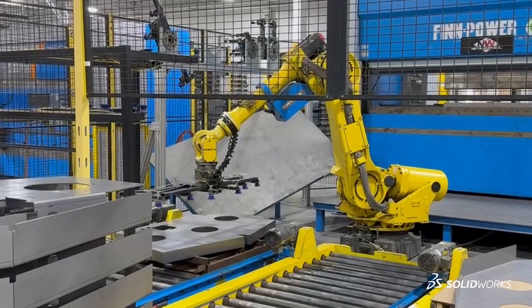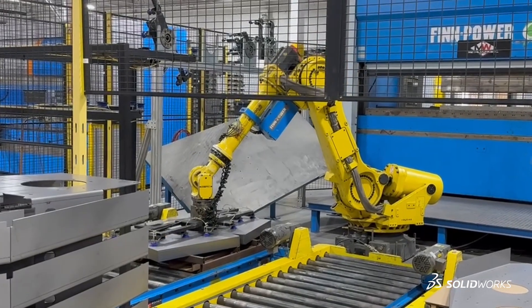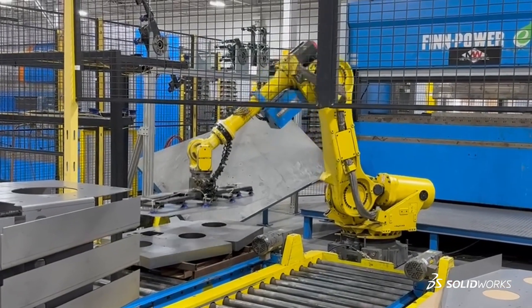Some of our biggest products — we have a mower deck that's six feet, it's seven gauge steel, it weighs 125 pounds. I don't want to be the guy making three bends in that. I want a robot to do that.